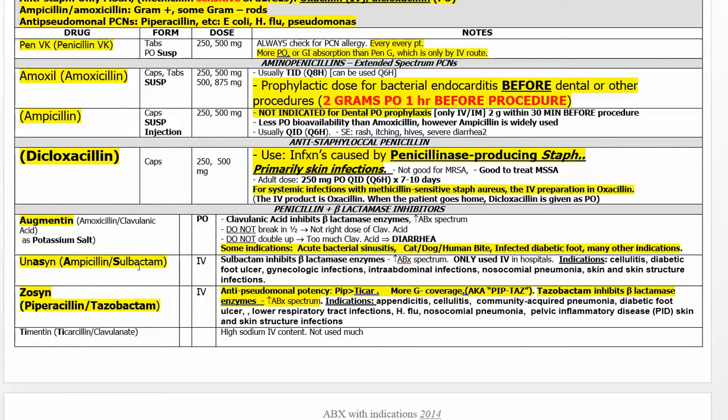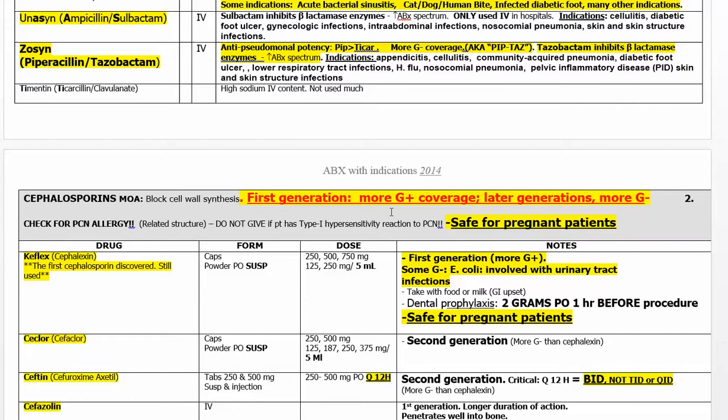Augmentin — the story is right there on the slide. Also Unasyn and Zosyn, Piptaz — get to know them well.